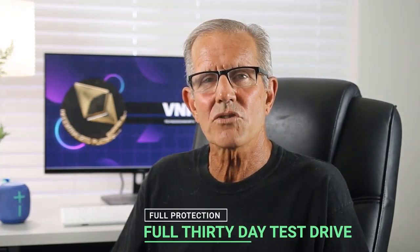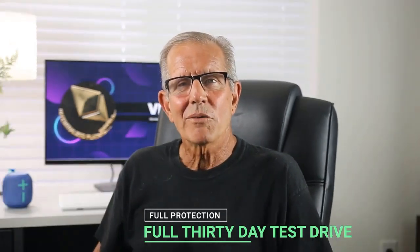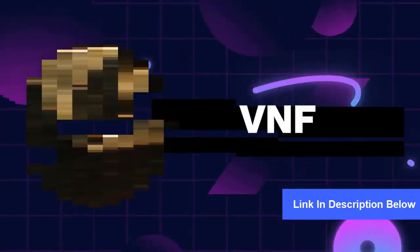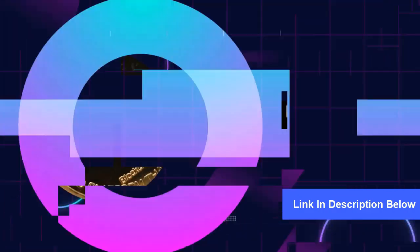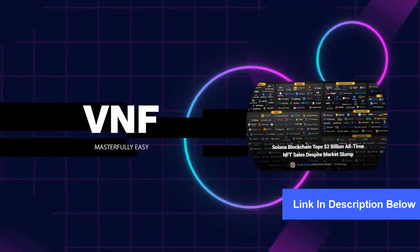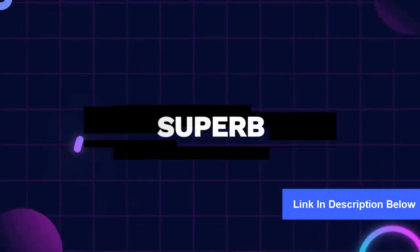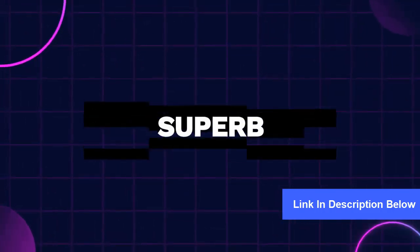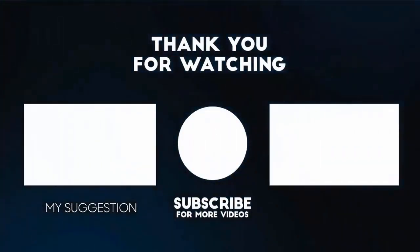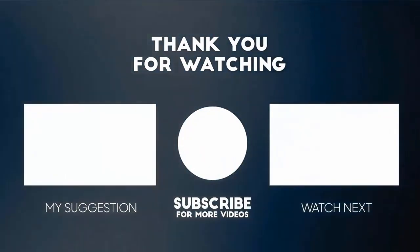You're fully protected by our no-questions-asked 30-day promise. We're so extremely confident you'll love Video NFTizer that we'll let you take it for a full 30-day test drive, and if you're not fully satisfied for whatever reason, just contact us and we'll give you every single penny back. Go ahead — click the button below this video, grab your copy today, and Video NFTizer will give you a big unfair advantage over your competition right away.